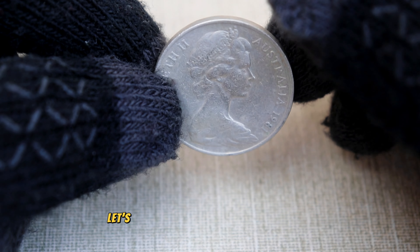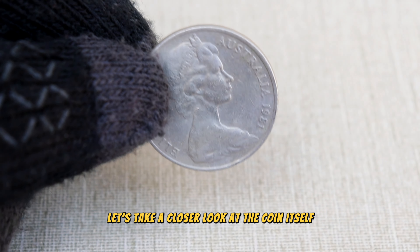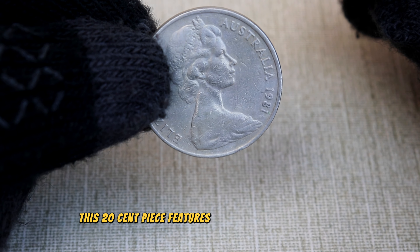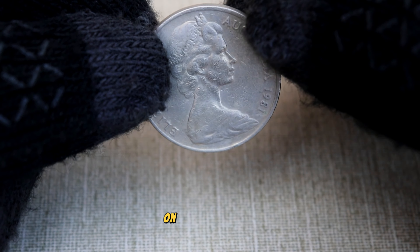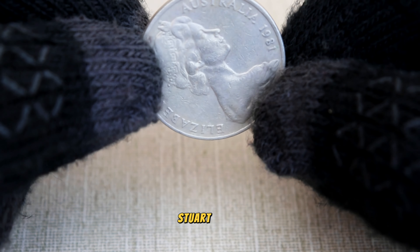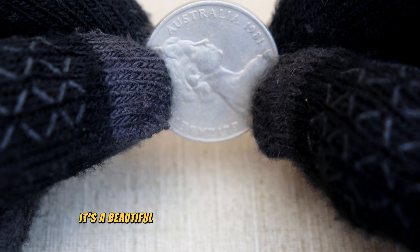Before we get into the value, let's take a closer look at the coin itself. Minted in 1981, this 20 cent piece features the iconic platypus design on the reverse side, created by renowned Australian coin designer Stuart Devlin. It's a beautiful representation of Australian wildlife.